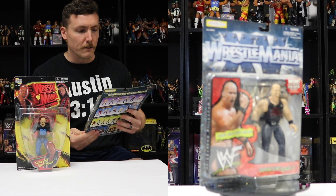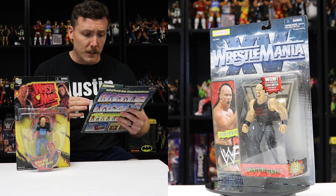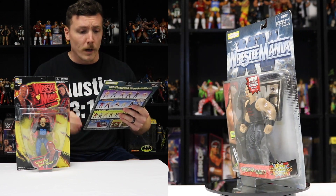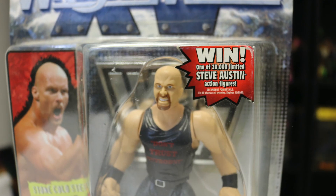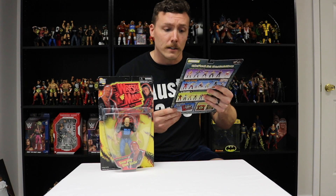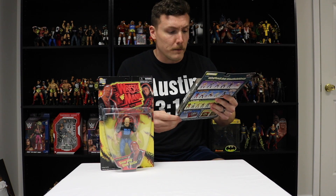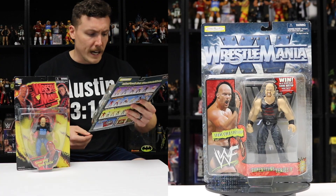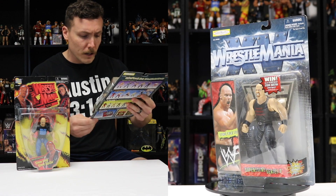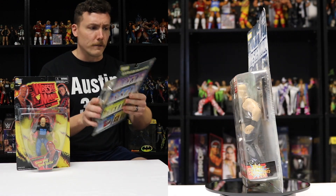The WrestleMania 15 Stone Cold Steve Austin box has the WrestleMania 15 logo at the top. On the front of the bubble it says win one of 20,000 limited Steve Austin action figures — 1 in 40 chances of winning, expired December 31st 1999. On the left side it says Stone Cold Steve Austin with a picture of Stone Cold yelling, the WWF logo, Superstars Series 7, bone crunching action, and it's also ages 4 and up.